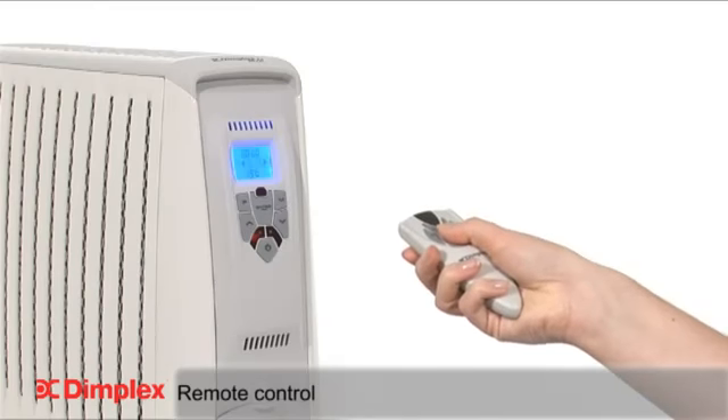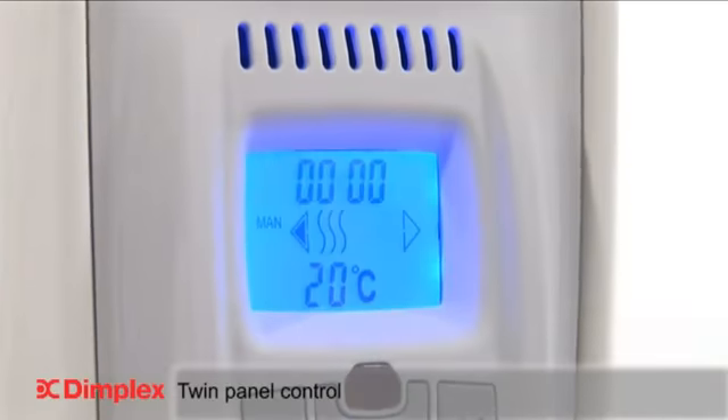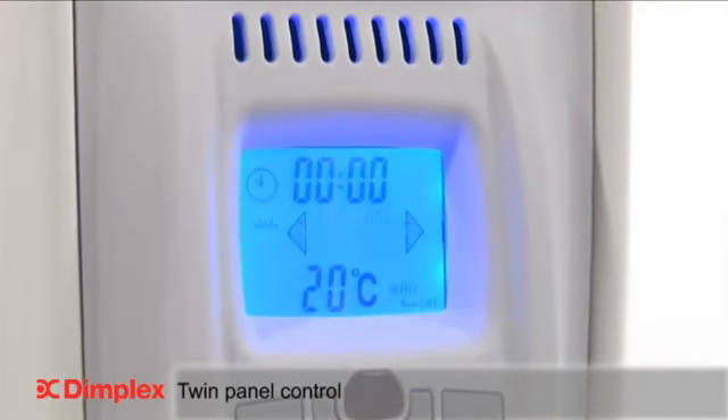In addition, the heater can be switched on and off via a remote control. The Cadiz ECO has twin panel control technology, which enables either heat panel to be operated independently or together.